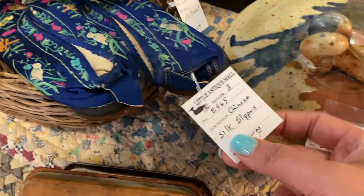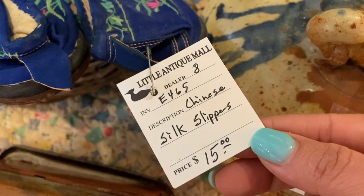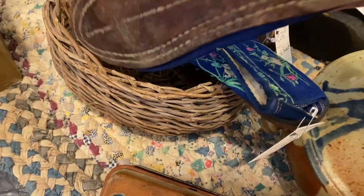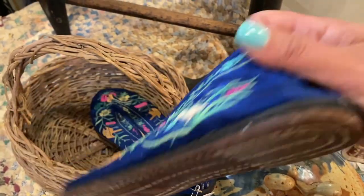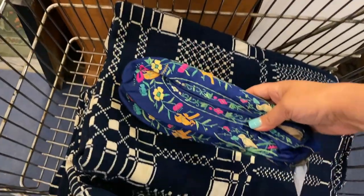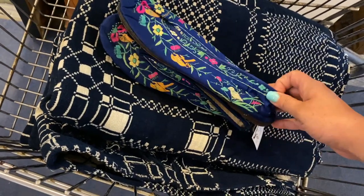This is a pair of antique silk Chinese slippers and they are only $15. I'm not sure if they're going to fit me or not, and if they don't, they're going to be coming to the store. But I'm not leaving these beauties behind — they are in really wonderful condition for their age.